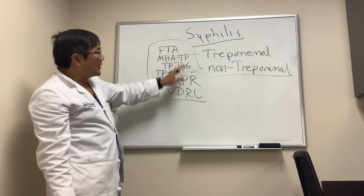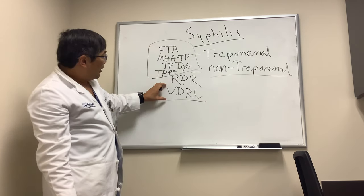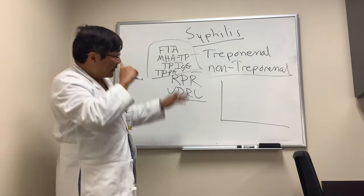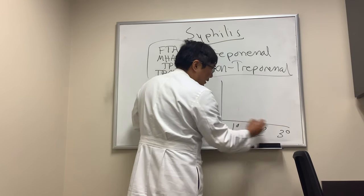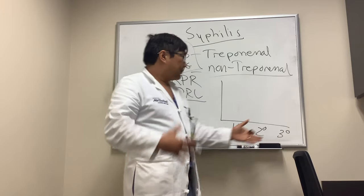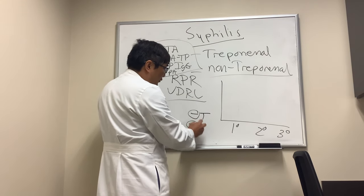Both the treponemal and non-treponemal tests are necessary. The treponemal test tells you whether you have an antibody response against syphilis. RPR and VDRL are non-treponemal tests, but they tell us about the activity of disease. Syphilis has stages: primary, secondary, and tertiary, and it can go latent at any point — either early latent or late latent. In the late stages, tests might go negative.